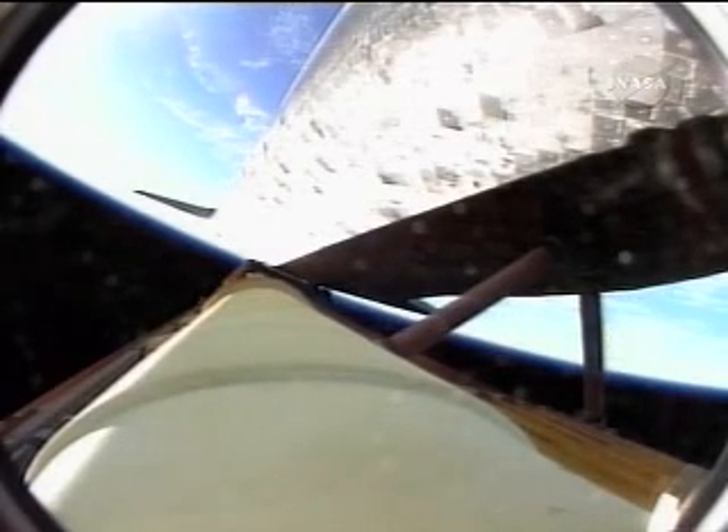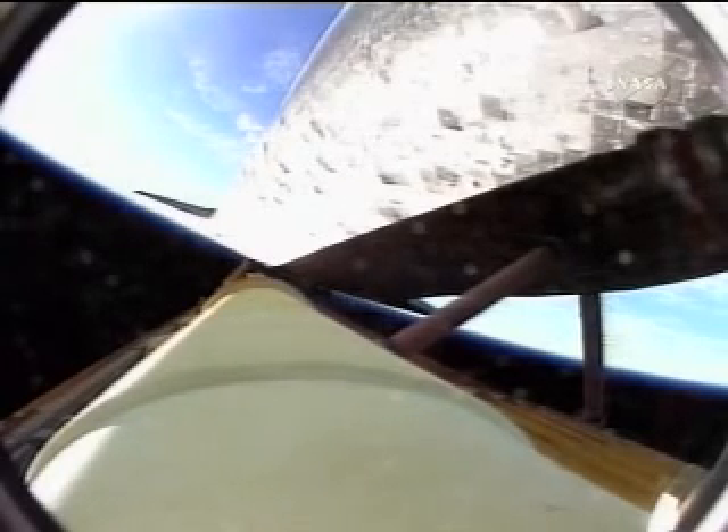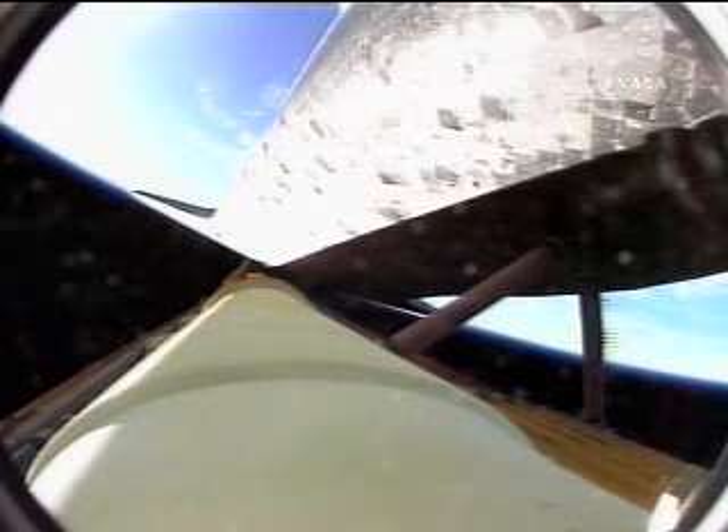Five minutes into the flight, three and a half minutes of powered flight remaining. Very quiet here in the flight control room. Discovery, Houston, press to ATO, select ISTRUS. That call acknowledged by Commander Mark Kelly, indicating that in the event of a loss of a main engine, we could still make our abort-to-orbit targets. However, all three main engines continue to function normally.